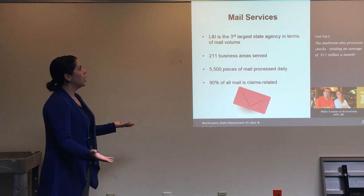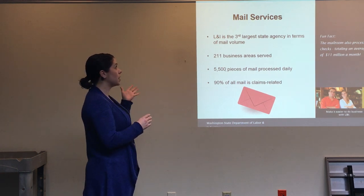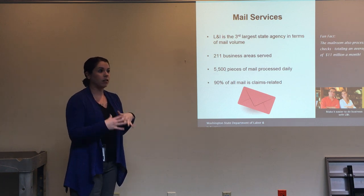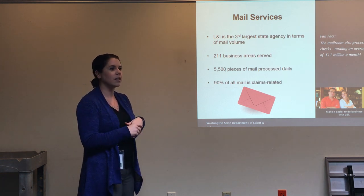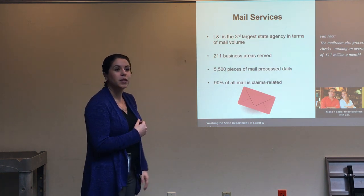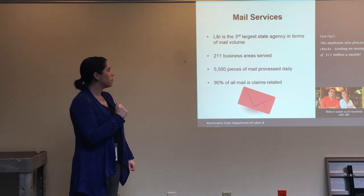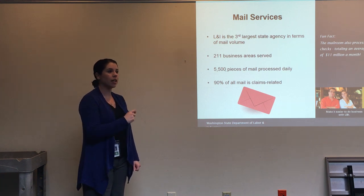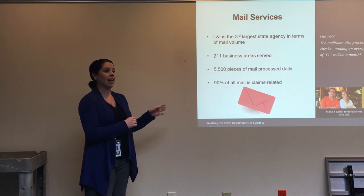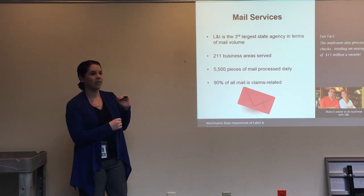Our mailroom is usually the first stop for any documents that get mailed into the department. We are the third largest state agency in terms of mail volume. Think of claims alone — the mail that comes in: bills, medical chart notes, letters — all coming through the mail. In total, there are 211 business areas served by the mailroom, with about 5,500 pieces of mail processed daily. That means it comes in, gets opened, sorted, paper-clipped, unstapled, and routed to where it needs to be every day. And 90% of that mail is claims-related.